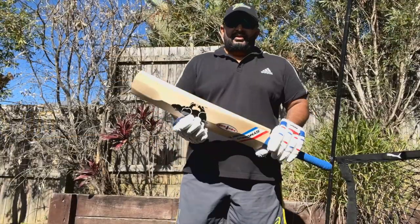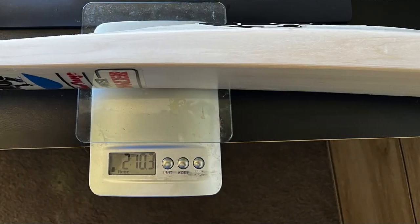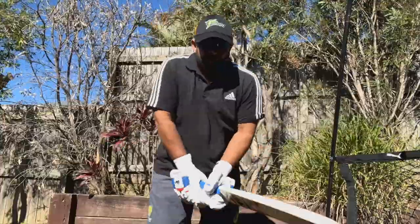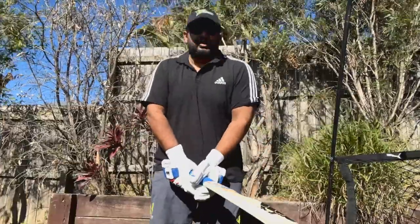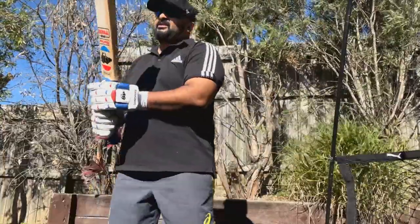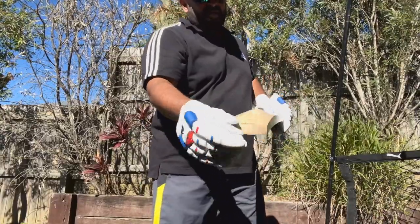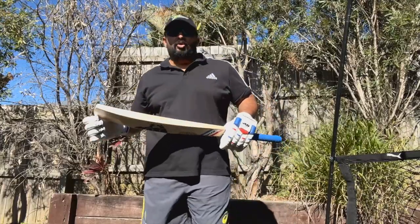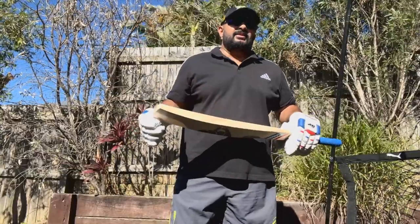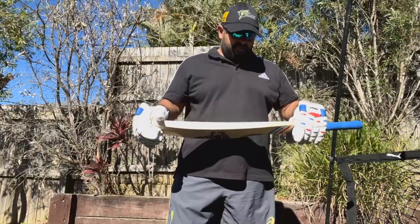Here we are in the backyard doing a ping test. The thing I forgot to mention is the weight — on the scale it weighs exactly 2 pounds 10.3 ounces. In terms of pickup it feels a lot lighter, probably feels like 2 pounds 8 or 8 and a half ounces. I think the scoop down at the toe actually helps with the pickup. We're going to bounce a semi-new CA Test Star ball and then I'll hit a few balls in the Puma V batting net.